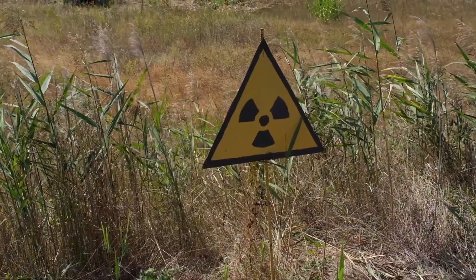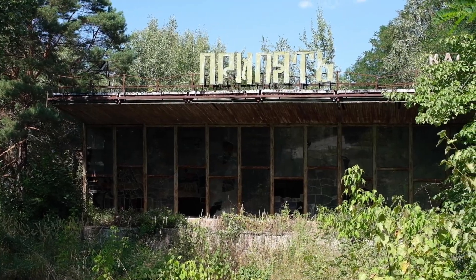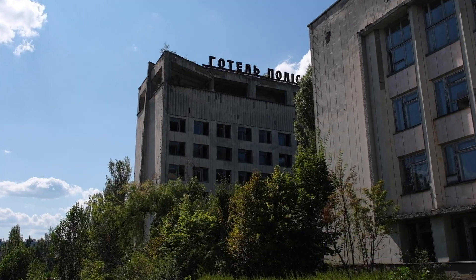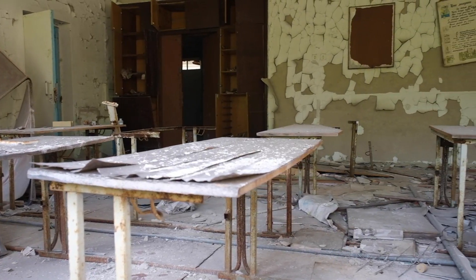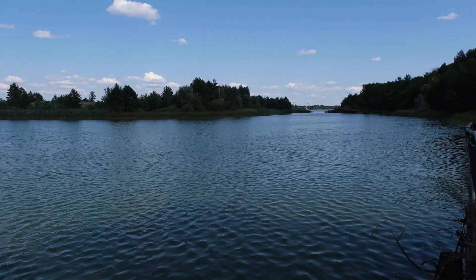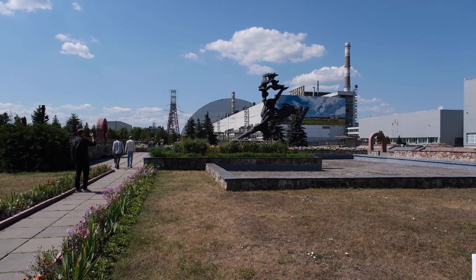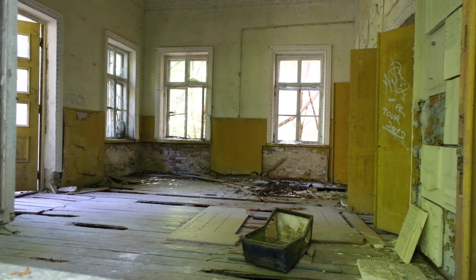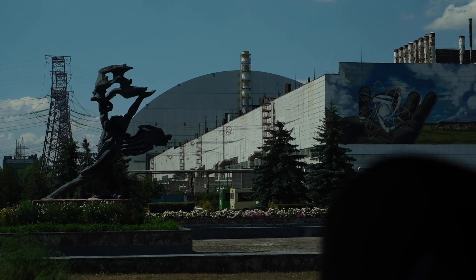On April 27th, the 30,000 inhabitants of Pripyat, the town close by, began to be evacuated. A cover-up was attempted, but on April 28th Swedish monitoring stations reported abnormally high levels of wind-transported radioactivity and pressed for an explanation. The Soviet government then admitted that there had been an accident at Chernobyl, setting off an international outcry over the dangers posed by the radioactive emissions.